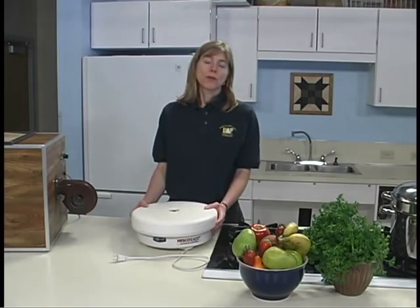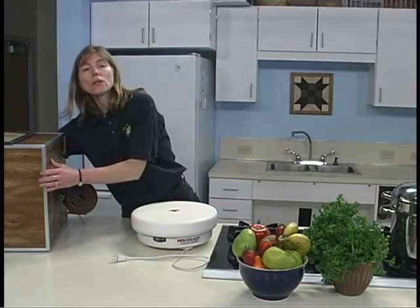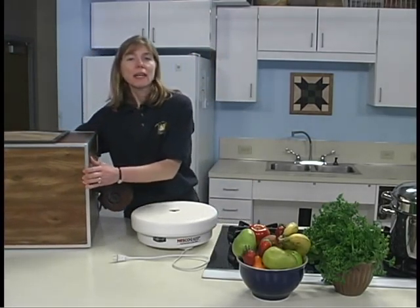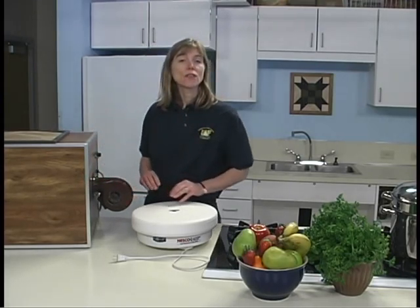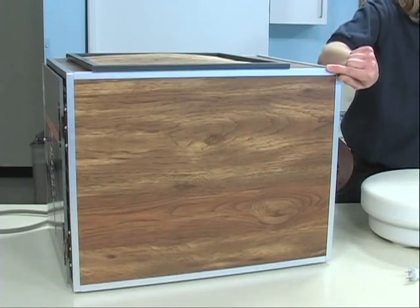The air may flow through the dehydrator horizontally or vertically. In a unit with horizontal air flow, the heating element and fan are located on the side of the unit. Advantages of horizontal air flow are that several different foods can be dried at one time, all trays receive equal heat penetration, and juices or liquids do not drip down into the heating element. This dehydrator is metal with a wood grain coloring on it.